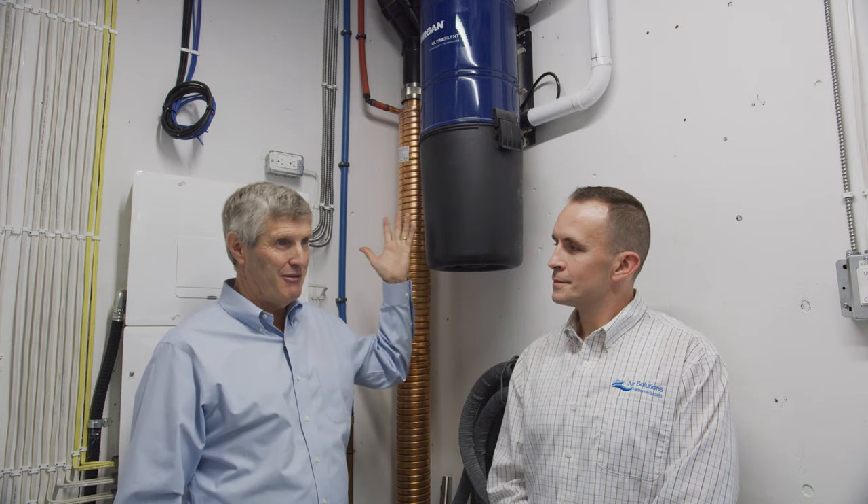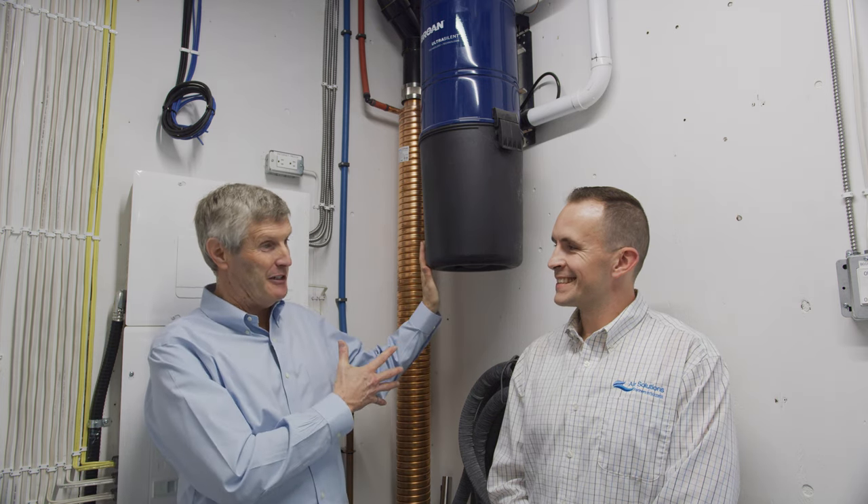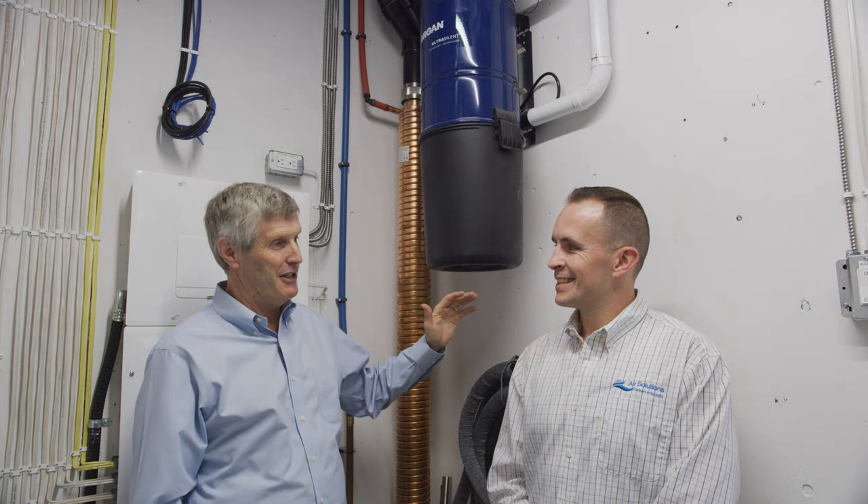We're big fans of the Broan guys. You know them as kitchen fan and bath fan guys, but in this case they make this really cool product that just improves the lifestyle. The family loves this concept — we actually think we might be able to get some of the kids to do some vacuuming, so that'll be good.